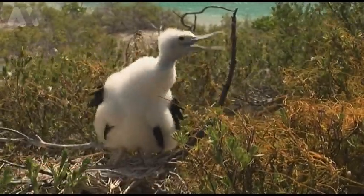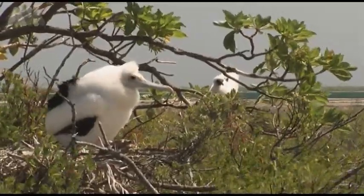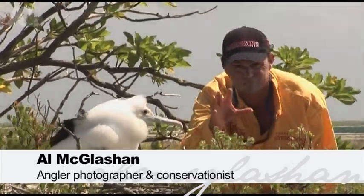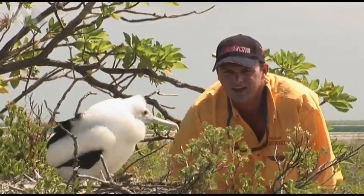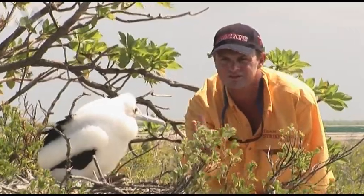With little human contact, it is possible to walk right up to them on Christmas Island. Isn't this amazing? This is a frigate bird — well, a chick really — still sitting there, waiting for its parents to bring home the food. It's another side to Christmas Island. It's just awesome.